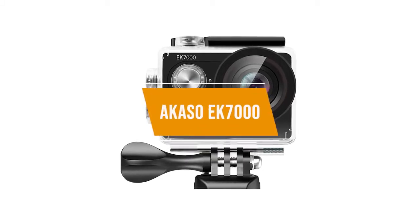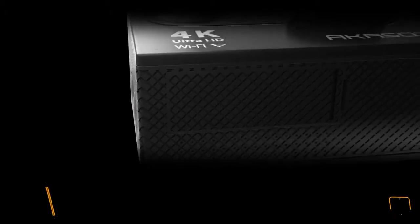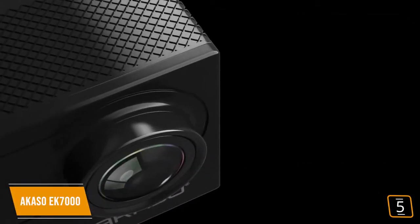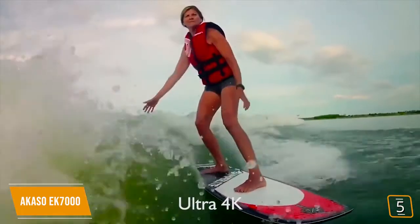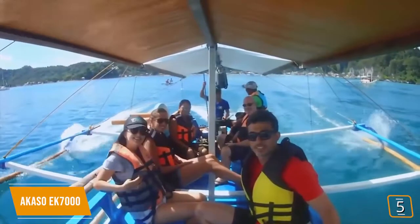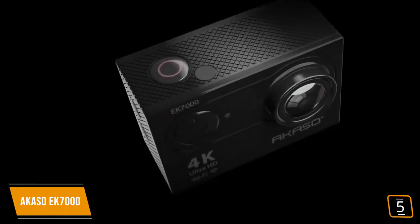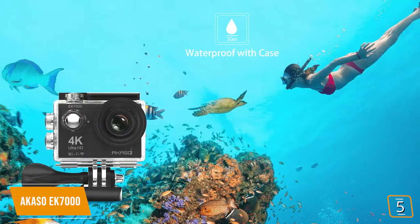The fifth product on our list is the Akaso EK-7000. This is our best budget action camera. The Akaso EK-7000 is the right choice for those who want a capable action camera but would rather forgo some of the premium features and functions of higher-priced models in favor of staying within a small budget. At just $50, it's perfectly suited to a family or casual videographer who doesn't require any fancy features.